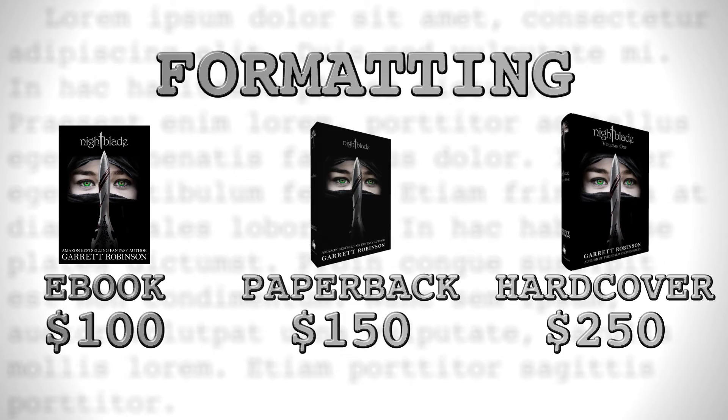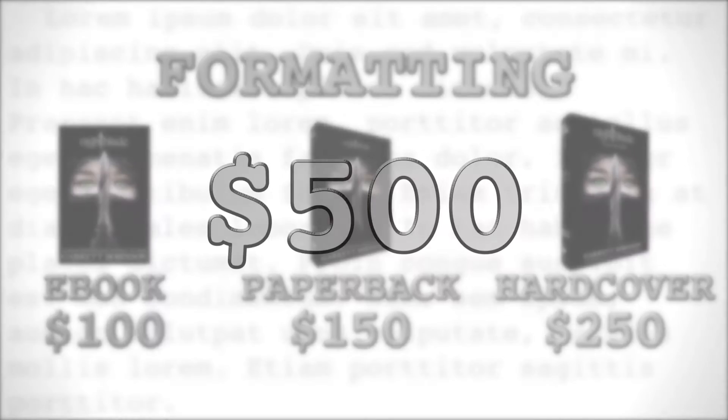Paperback and hardcover formatting, however, cost more and could run you another $400, for a total cost of $500 in all three formats. So that's what you can spend per category to produce your book. Now let's break it all down and look at our minimum and our maximum costs for publishing.